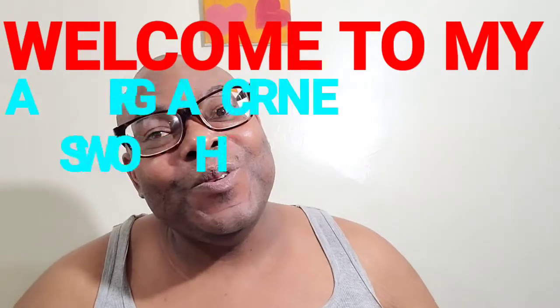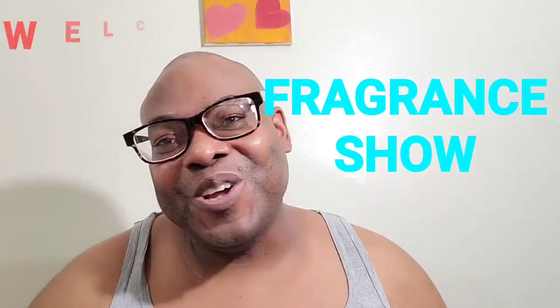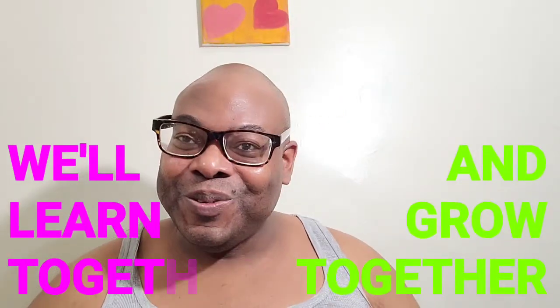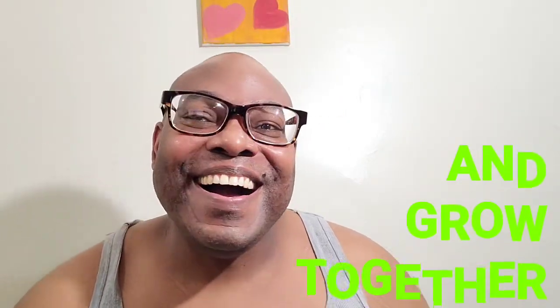Welcome to my fragrance show, we'll learn together and grow together.